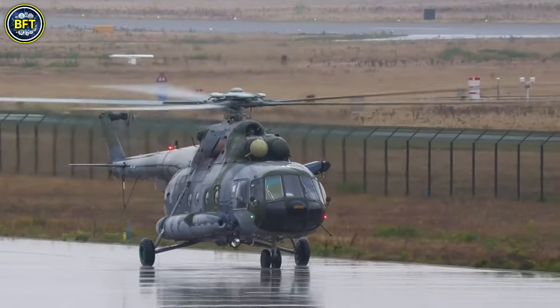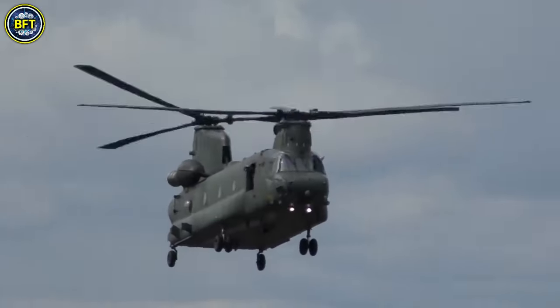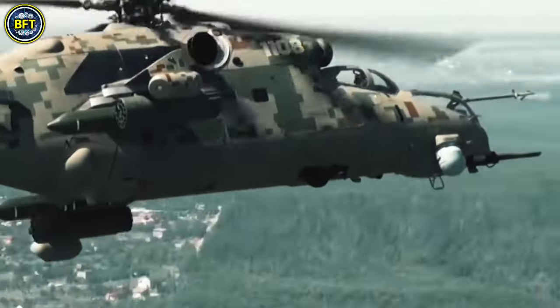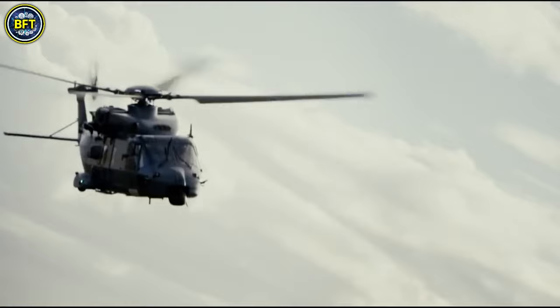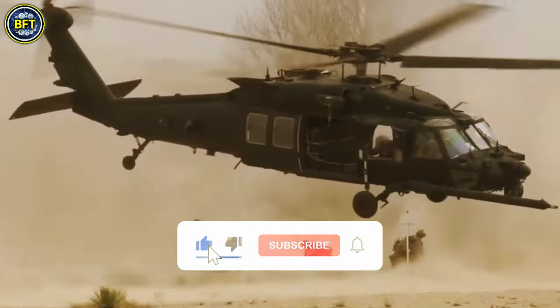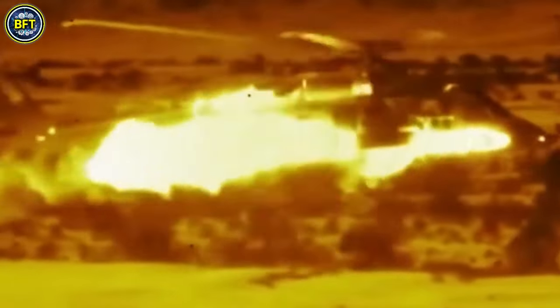And there you have it, folks — these were the world's most powerful combat helicopters. From the robust CH-47 Chinook to the cutting-edge AH-64D Apache Longbow, each of these helicopters brings unique capabilities and unmatched performance to the battlefield. Which one was your favorite? Let us know in the comments below, and don't forget to like and subscribe. Thanks for watching, and until next time, stay safe and always stay curious.